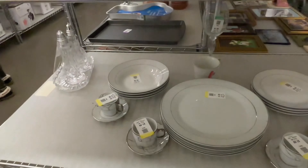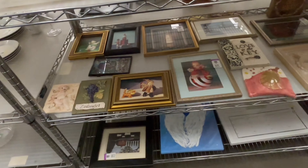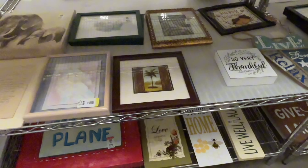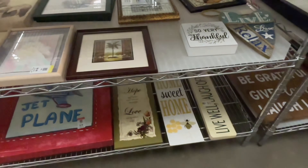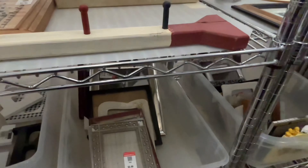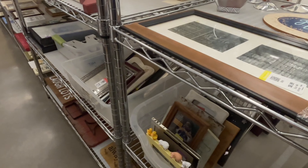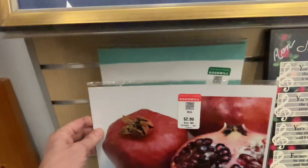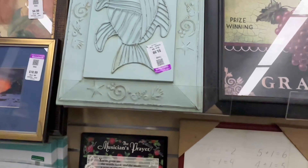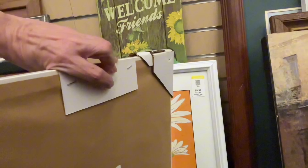I'd love to hear from you — if you're from around the country or around the world — what's happening at your Goodwills. The flippers buying at Goodwills have to be selling on eBay, because unless you're in a higher-end antique or vintage mall, you're just not going to be able to make enough money at some of these prices to make it worth your while.